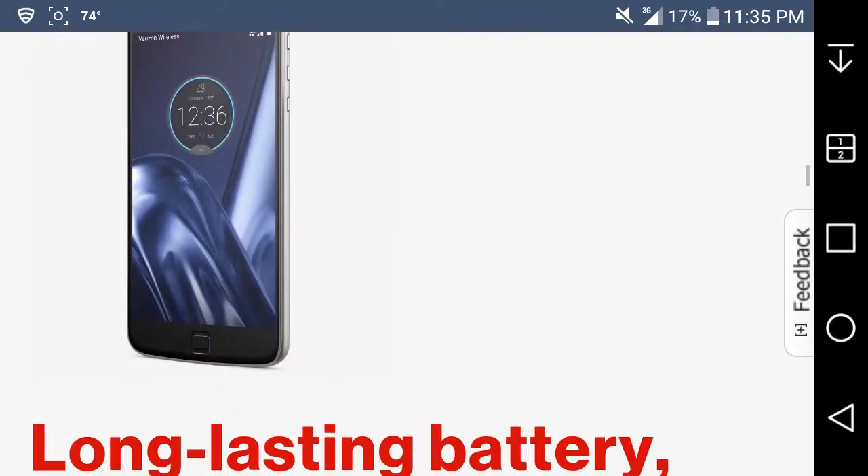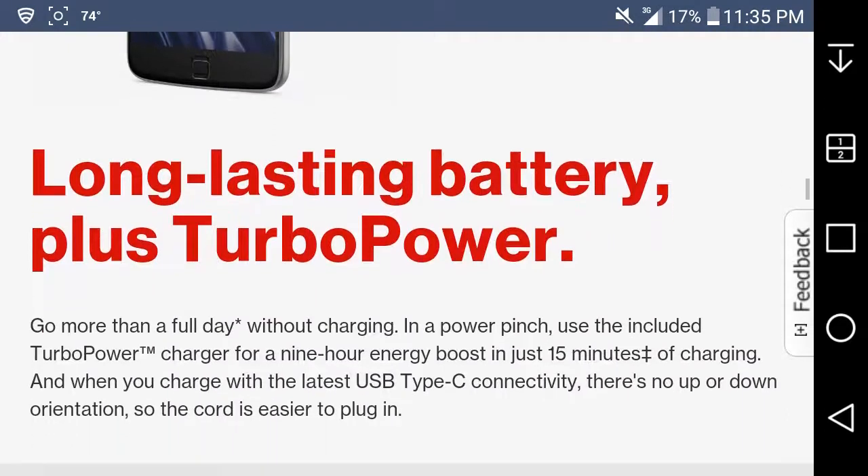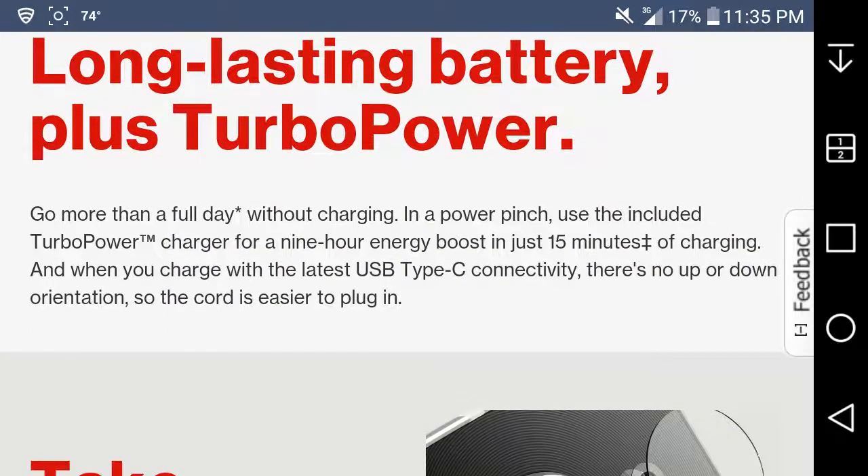Put on the Moto Mods battery for cool looks and extra battery life. With Turbo Power, you can go more than a full day without charging. In a pinch, the included Turbo Charger gives you a 9-hour energy boost in just 15 minutes of charging. And with the latest USB Type-C connectivity, there's no up or down orientation, so the cord is easy to plug in.